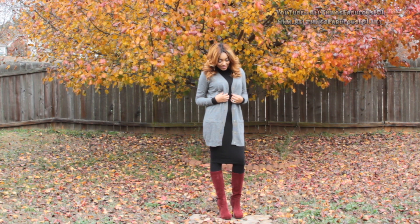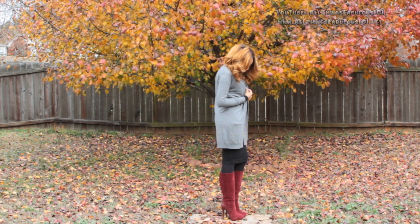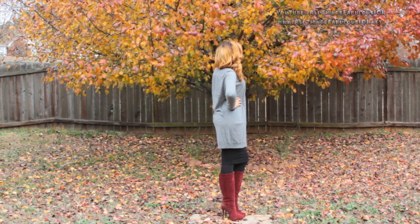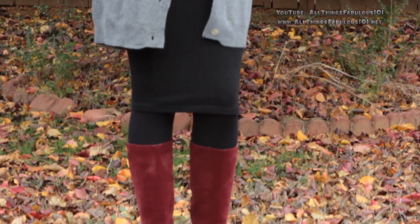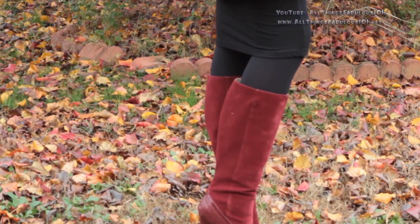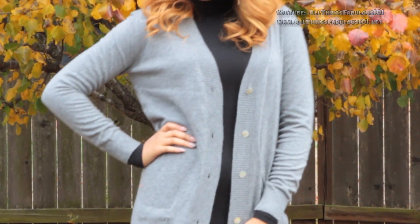For this next look I decided to pair a black turtleneck midi dress with an oversized cardigan from Daily Look. I absolutely love this cardigan — it's nice and comfy and it's perfect for the holiday season because if you're eating those delicious holiday meals you're going to be able to hide everything with it. I paired it with tights and then just for a nice pop of color I did a bold burgundy colored boot.